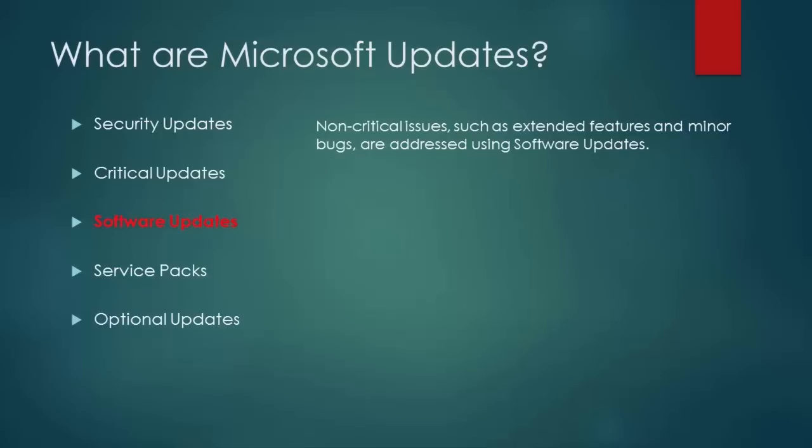Software updates address non-critical issues such as extended features and minor bugs.